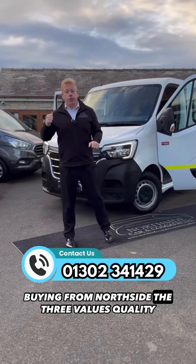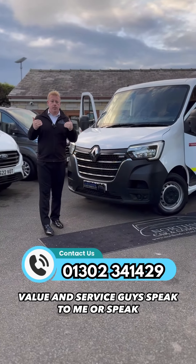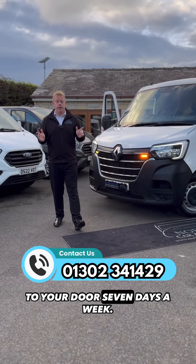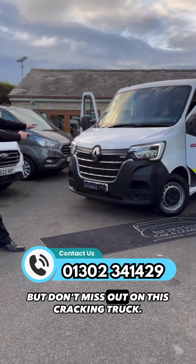Remember, when you're buying from Northside, the three values: quality, value, and service. Speak to me or speak to a sales team member — full dealership facilities are available. And remember, we will deliver to your door seven days a week. Keep liking, keep sharing, it really does mean a lot — but don't miss out on this cracking truck.